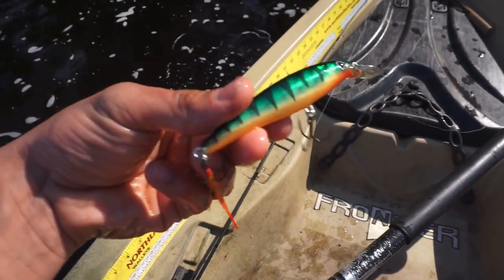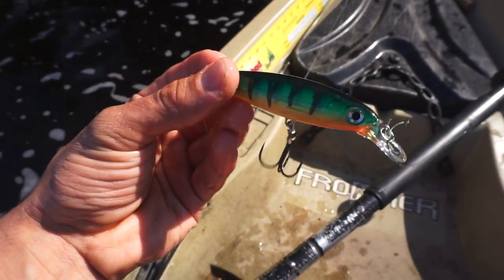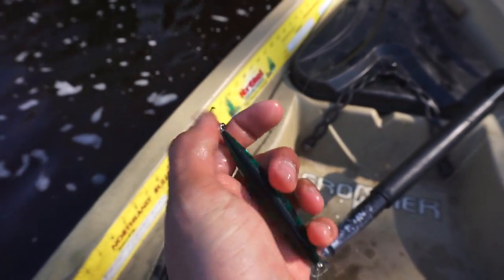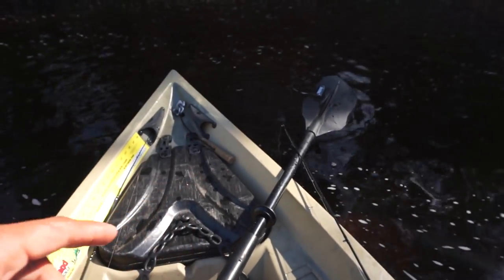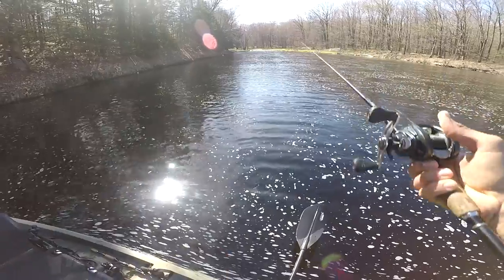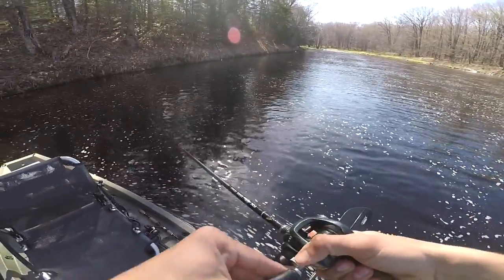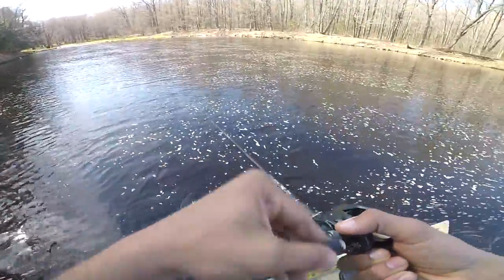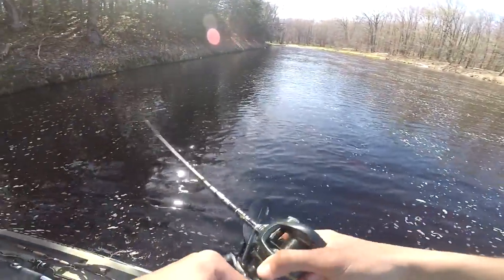This is the bait I'm using — it's a Rapala X-Wrap. If you haven't used this, it is a fantastic jerkbait for walleye and smallmouth in the early spring. It's got a rattle in it, this is a size 10, perch color, with little feathers at the end for flavor. The way I'm working it: twitch-twitch, pause, twitch-twitch, pause. When the fish see this coming across the rocks like a wounded baitfish, that's when they come up and slap it.